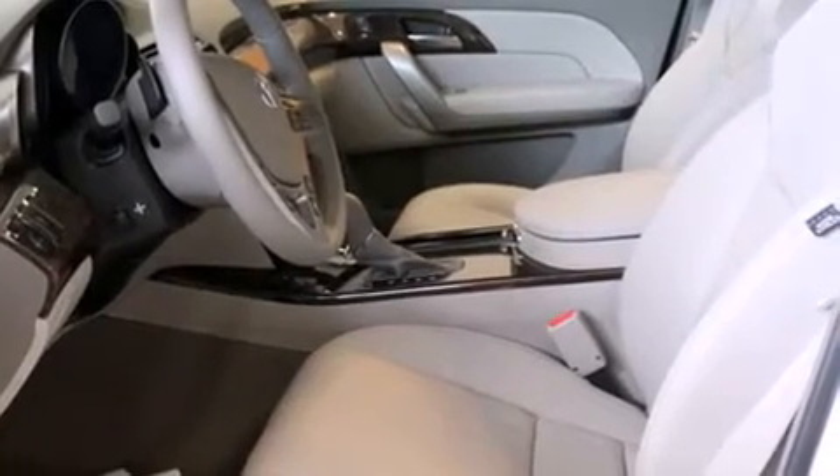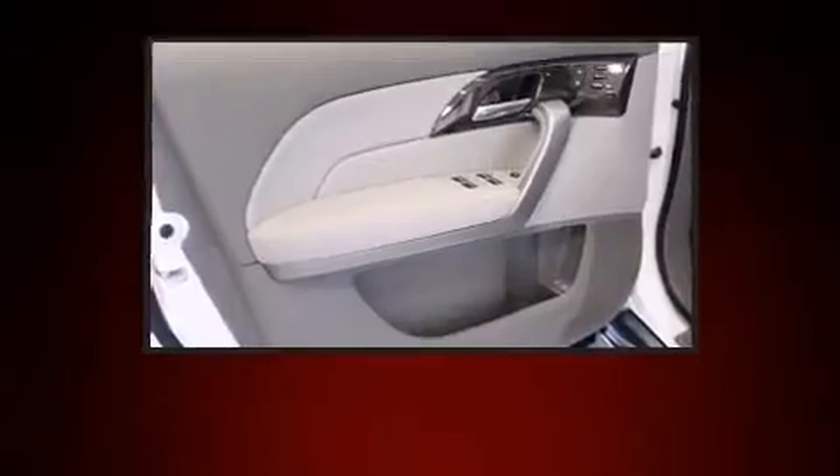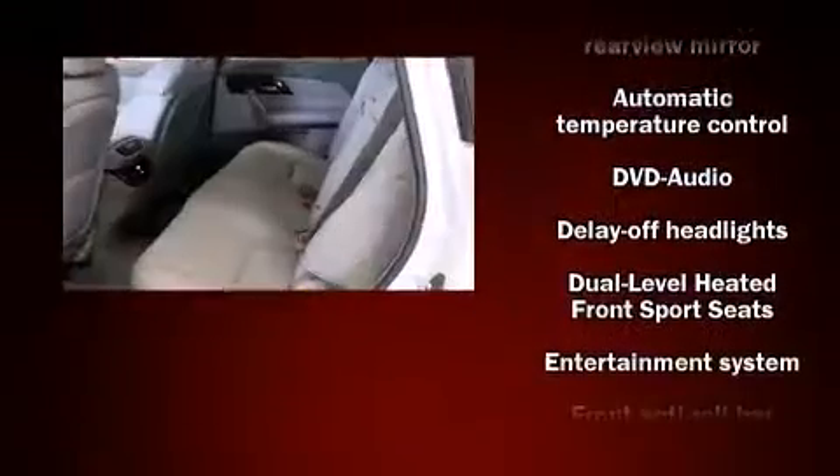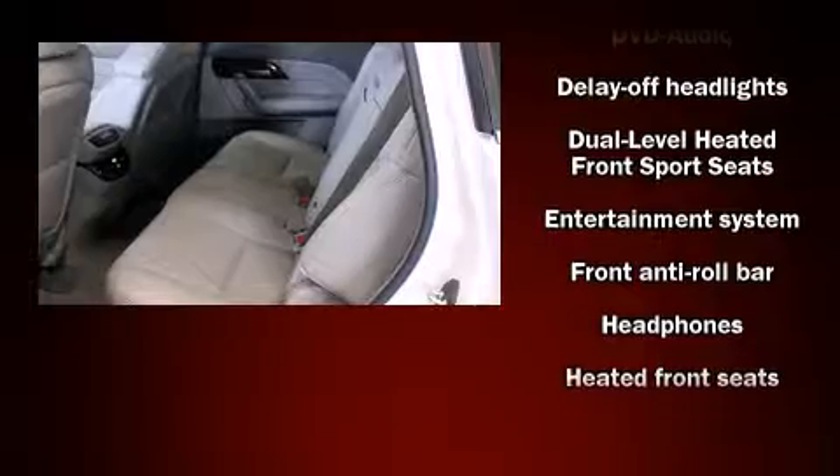Premium sound drives 10 speakers, providing you and your passengers a sensational audio experience. Rear LCD monitors provide entertainment that your passengers will appreciate no matter how far the drive.